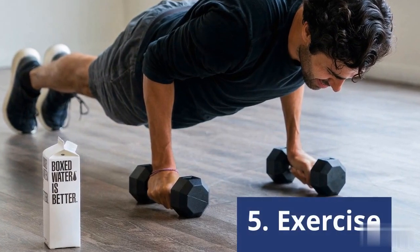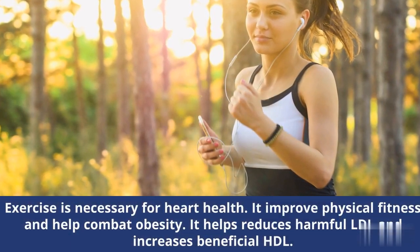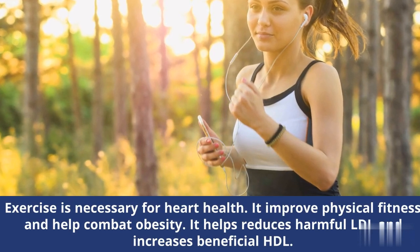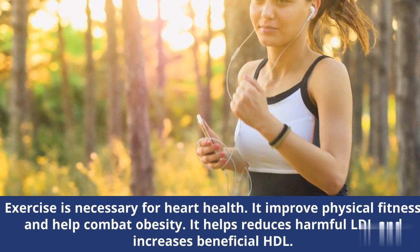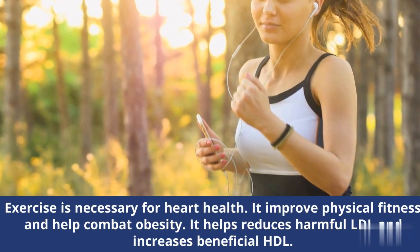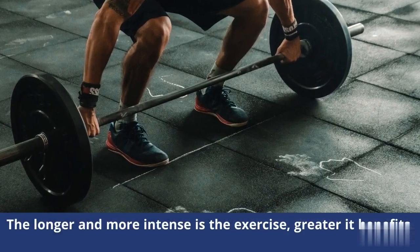Number 5: Exercise. Exercise is necessary for heart health. It improves physical fitness and helps combat obesity. It helps reduce harmful LDL and increases beneficial HDL. The longer and more intense the exercise, the greater its benefits.